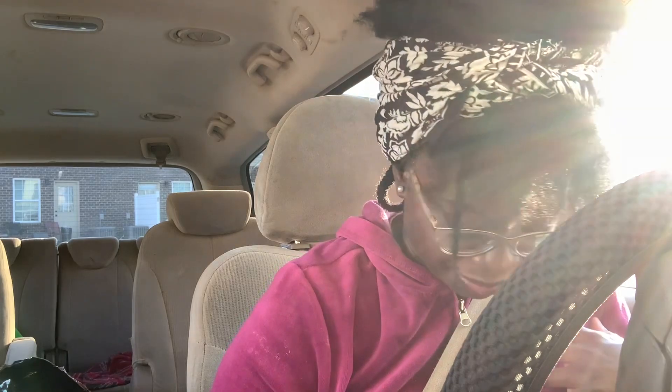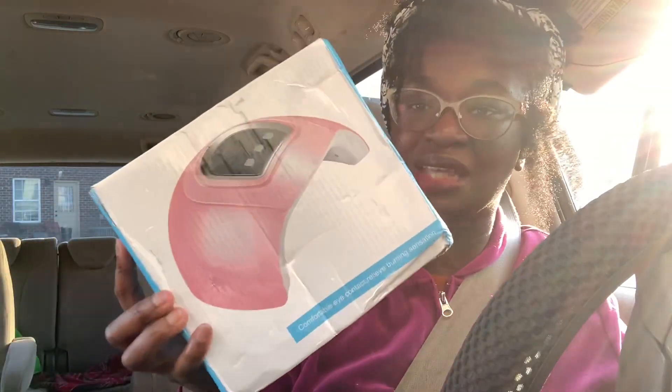That's it for this haul. Let me know what was your favorite item. For me, it's definitely going to be the boys' cologne. I'm so excited to try everything, but thank you guys so much for watching my video. I will see you guys in the next one. Bye.